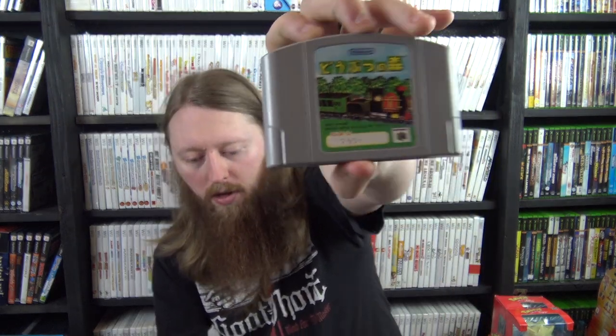Last section — Nintendo 64. I have a Japanese Animal Forest, which is the very first Animal Crossing game. One of our regular customers went to Japan and brought it back as a gift — thank you to Andrew. I also have a Nintendo 64 Pocket Power Guide Volume 3 and a few manuals: Army Men Air Combat, Penny Racers, and Carmageddon 64, which complete my copies of those games. Also a cartridge upgrade for Tony Hawk 3.